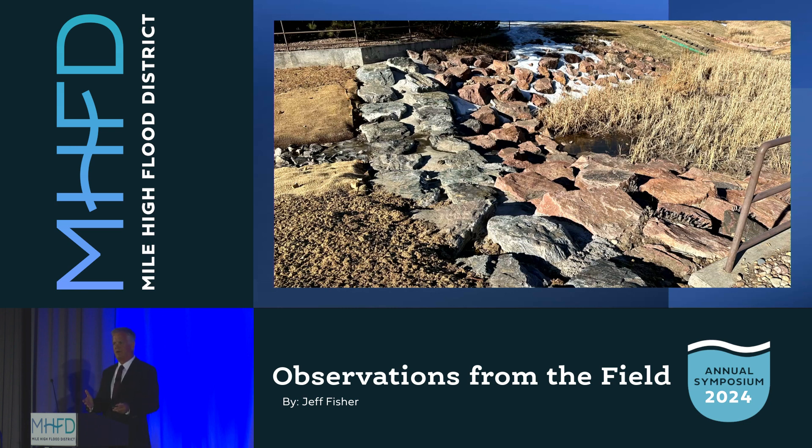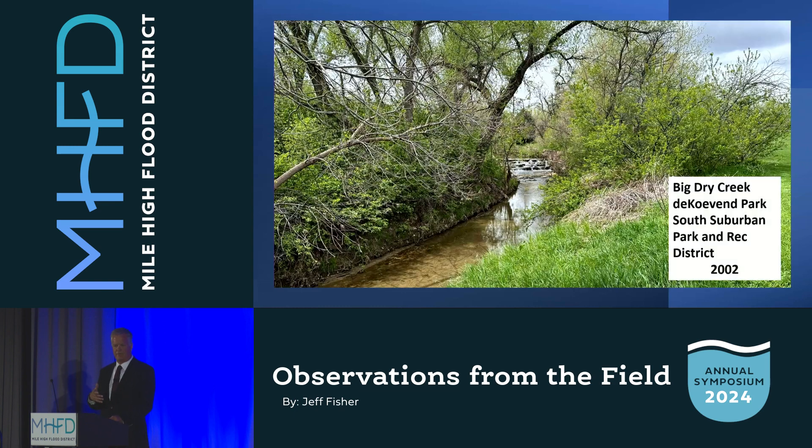I've been advocating for sheet pile cutoff walls for a couple of decades, and my question was: is it right? Are we doing it correctly? If you go back 20 years, is this a pile of rubble — is it working, is it functioning? So the next two projects: I went back to some ones we did a long time ago. The first is Big Dry Creek at DeKoven Park. This was 2002 — 22 years ago. And this photo you're looking at was taken two weeks ago.